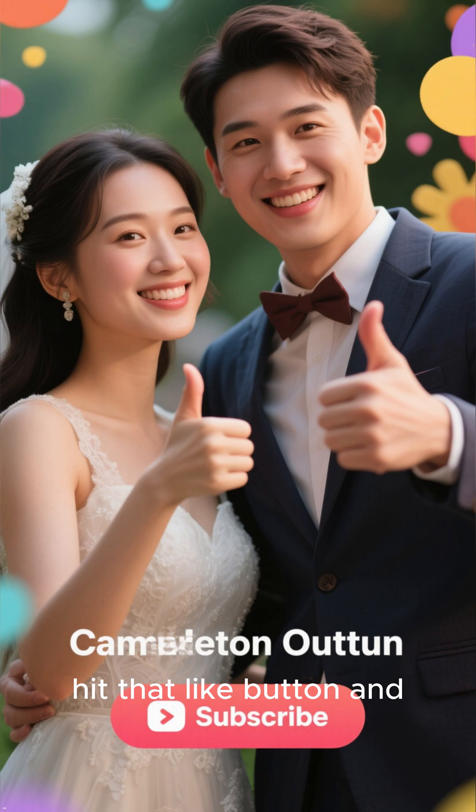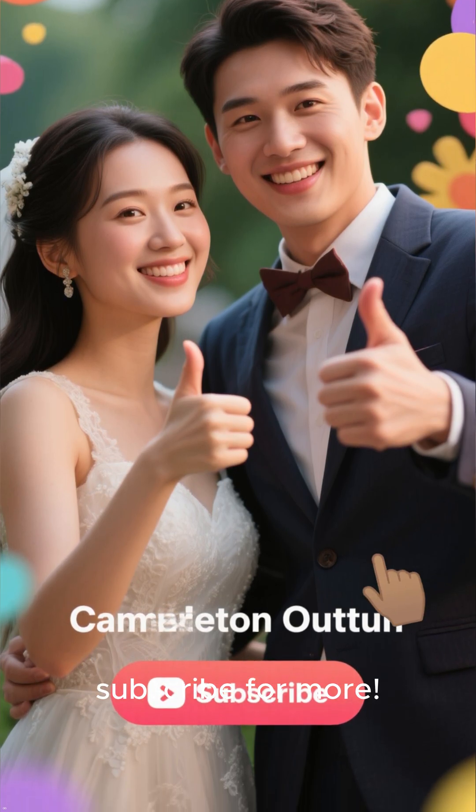If you found that interesting, hit that like button and subscribe for more. Thanks for watching.